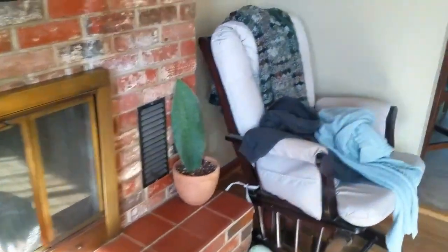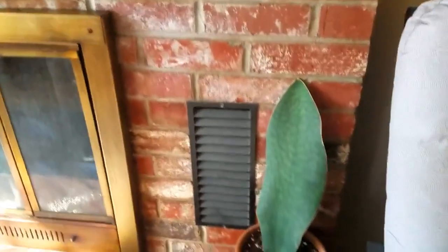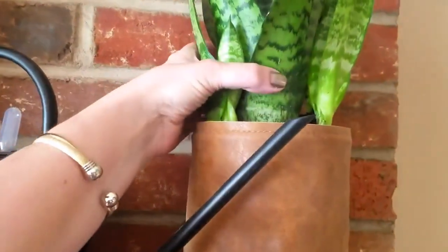And there's my whale fin — or shark fin — I never call it the right thing. I don't think it's going to grow any babies, but let me show you what's up here.